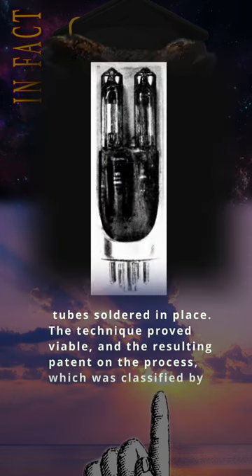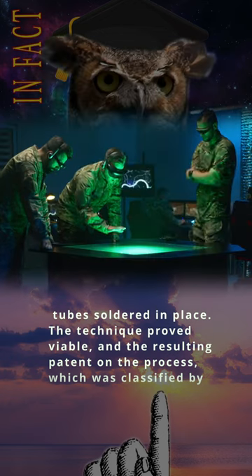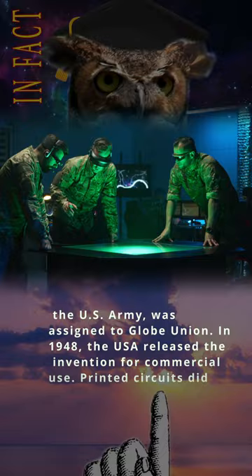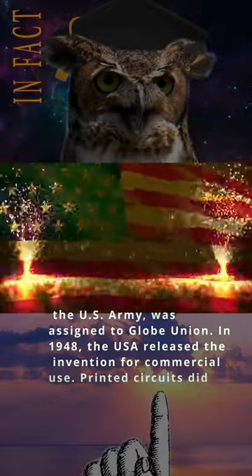The technique proved viable, and the resulting patent on the process, which was classified by the US Army, was assigned to Globe Union. In 1948, the USA released the invention for commercial use.